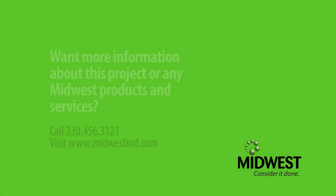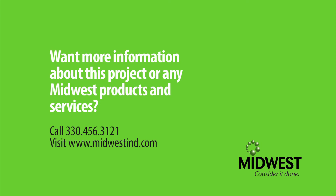To learn more about EnviroClean, the Hagerman Wildlife Project, or other products from Midwest, visit us at MidwestIND.com, or call us to talk to our dust control experts.